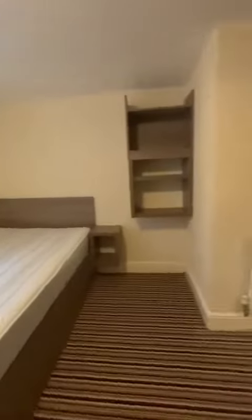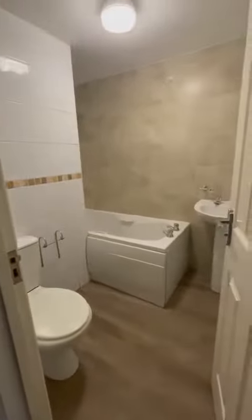Here we have bedroom number four — really good size and still plenty of light coming through even though we've come downstairs. This is your ensuite. Again, I think you'd agree with me, excellent quality.